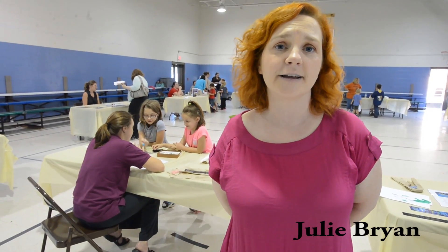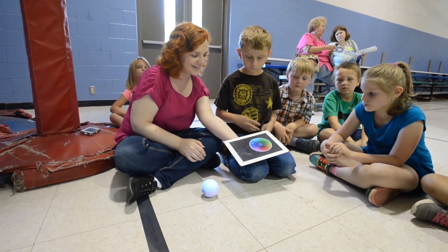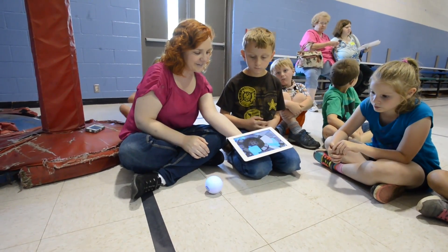I'm the director of the Children's Discovery Museum of West Virginia in Morgantown. We brought the museum to Kingwood Elementary today as part of our Science Day and Science Night programs. We set up a number of activities and have some great volunteers from the school to help us, and the kids are getting a chance to do hands-on science.